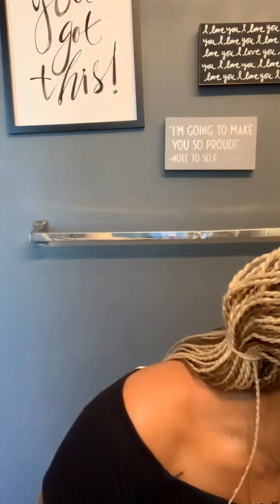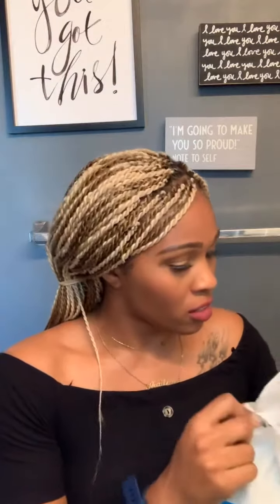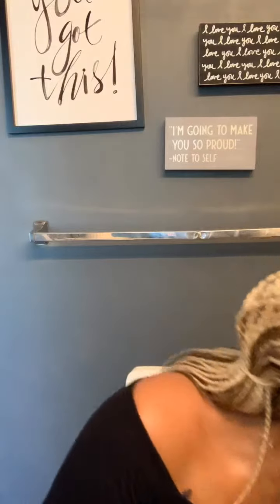I also got these — I already opened them — these are precision disposable under pads. I got these to put on my bed as well, to put underneath me, just as another layer of protection so I'm not messing up my mattress.